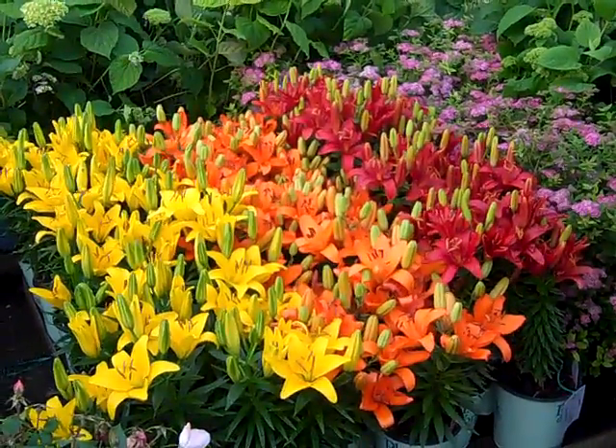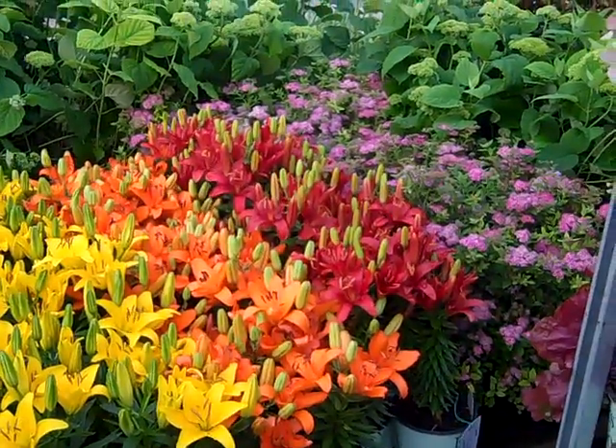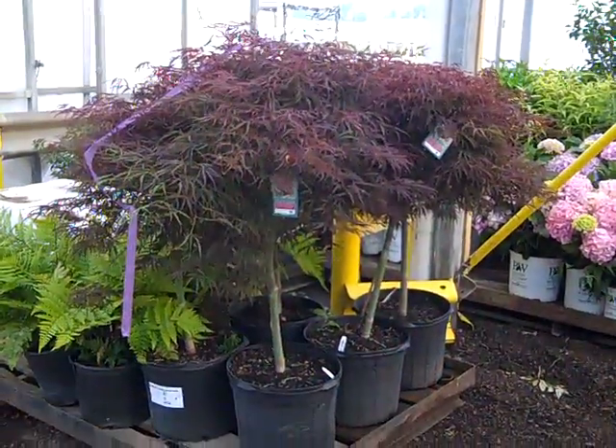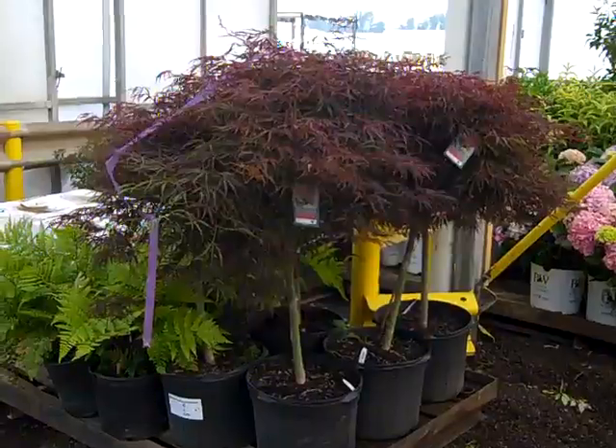Wow, the tiny lilies are looking fantastic — they're bud and bloom. And as you can see next to them, Spirea Little Princess is budded up and looking fantastic. And we're going to see several pallets of our Japanese Maples. I just wanted to show you these gorgeous seven gallons.